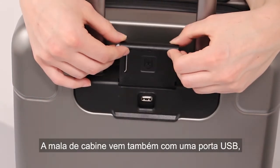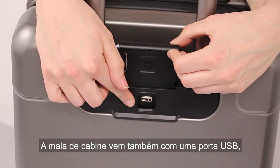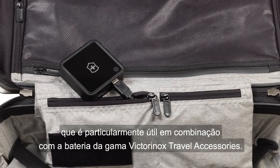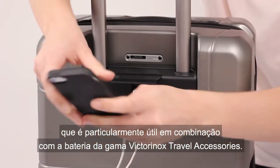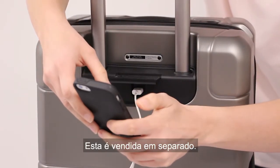The carry-on cases also come with a USB port, which is particularly handy in combination with the power pack in the Victorinox travel accessories range. This is sold separately.